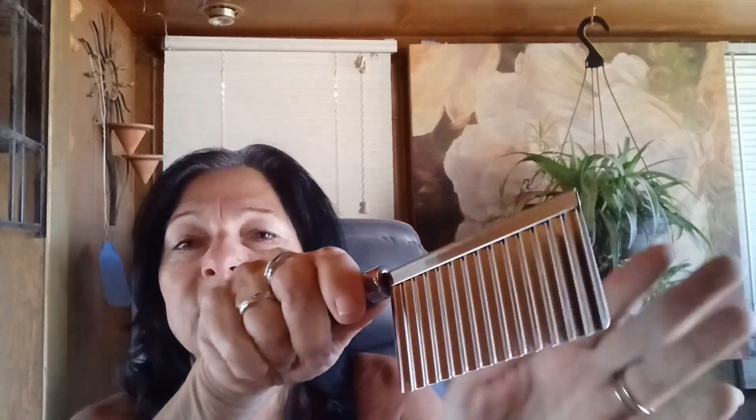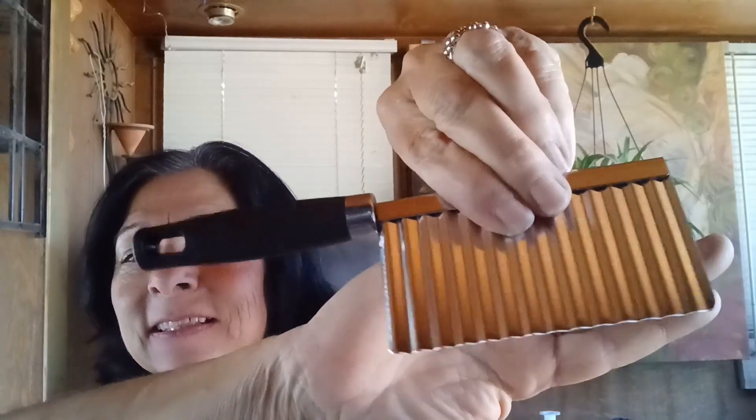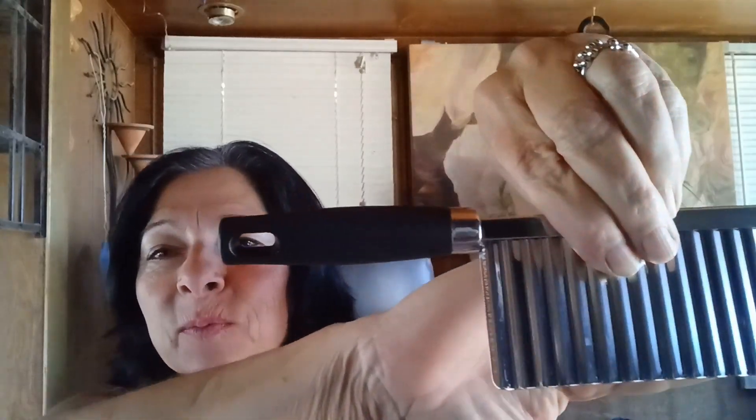This is to slice vegetables and potatoes to get the crinkle cut — it's really cute. I'm a diabetic so I'm not supposed to eat potatoes, but maybe I'll do zucchini or something to see how it comes out. How cute — feels pretty sharp, I like it.